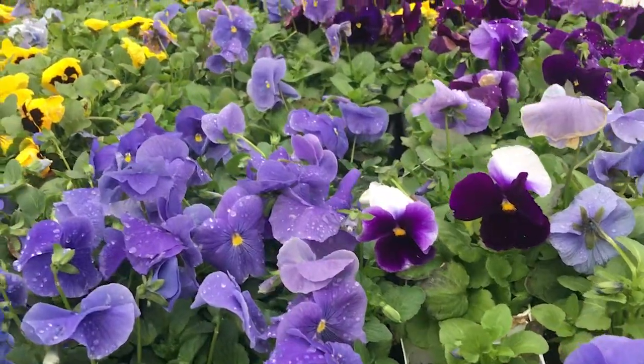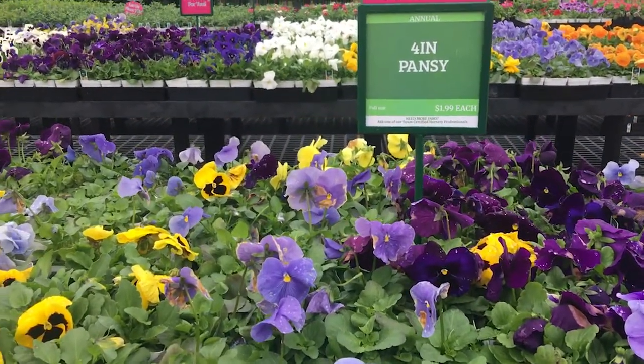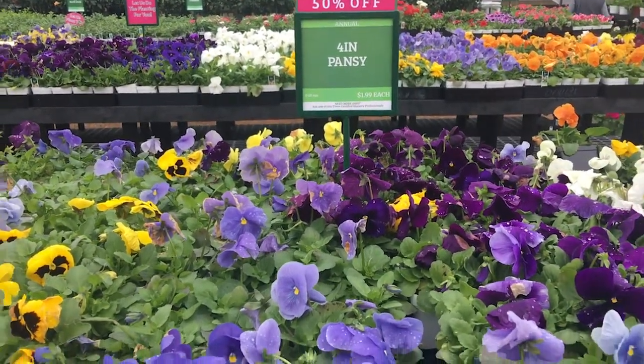They have their pansies, their dianthus, and there was a third thing on sale 50% off that I saw right when I walked in that make great baskets. So let me flip the camera around and show you a few of these things — everyone needs a planter on their front porch. Here we have their pansies, and the sale is 50% off. I think it's the entire weekend because it's their grand opening.